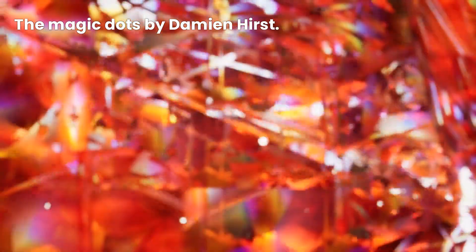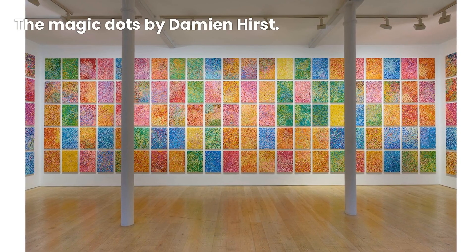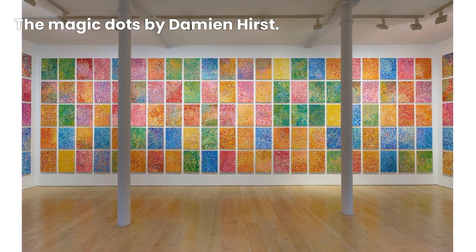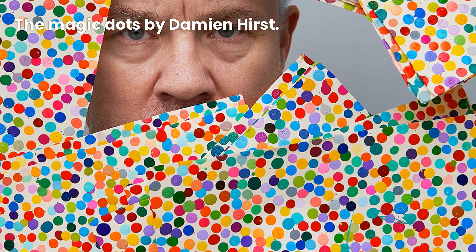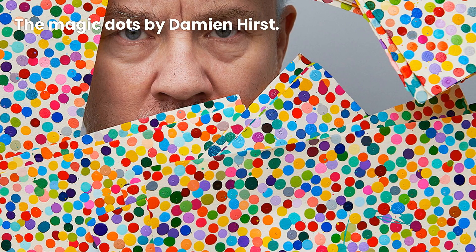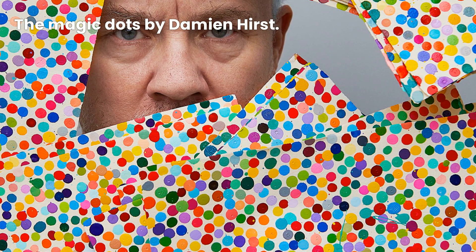Hirst's spot paintings explore themes of color, repetition, and perception. The patterns and colors are often highly calculated and precise. Hirst has used a variety of materials and techniques to create them, including household gloss paint, oil paint, and screen printing.